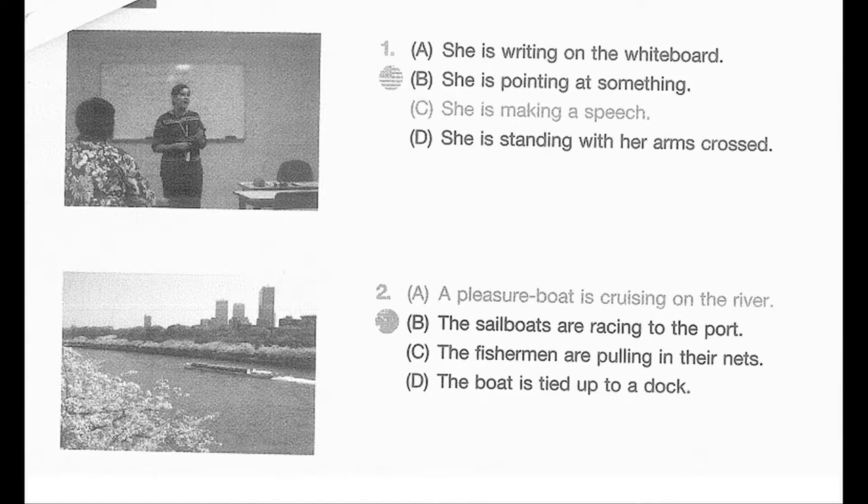Number 2. Look at the picture marked number 2 in your taskbook. A. A pleasure boat is cruising on the river. B. The sailboats are racing to the port. C. The fishermen are pulling in their nets. D. The boat is tied up to a dock.